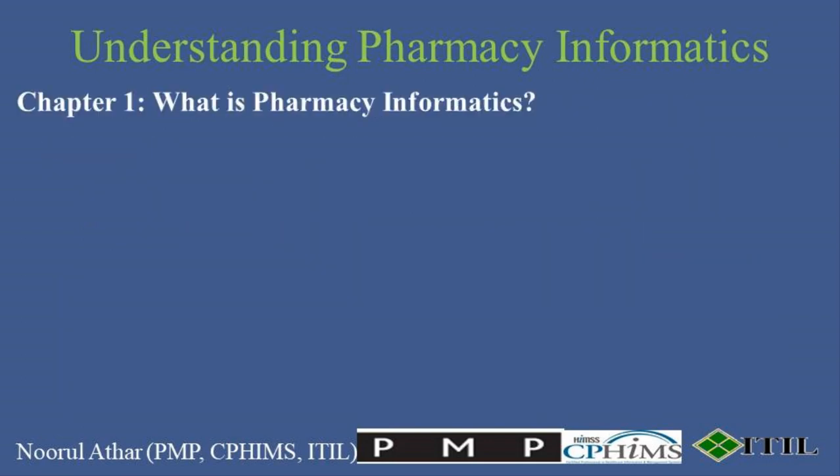What is Pharmacy Informatics? Pharmacy informatics is the integration of pharmaceutical science with applied information and communications technology. It's about leveraging these technologies to make medication use safer and more effective by improving the methods in which medications are selected, procured, delivered, prescribed, administered, and monitored.